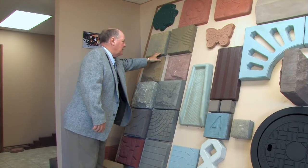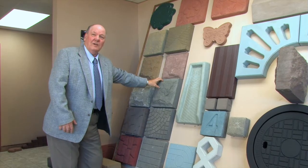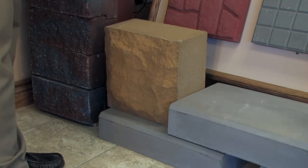Here we have some patio stones which are stamped out. Here we have a siding, a veneer siding for luxury homes. It could be anywhere from half inch thick, right down to where we can make it up to 10 inches thick.